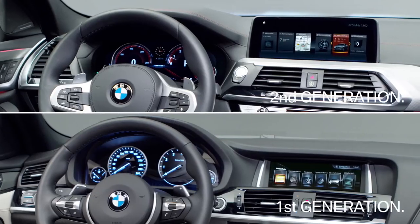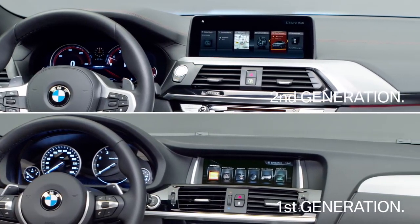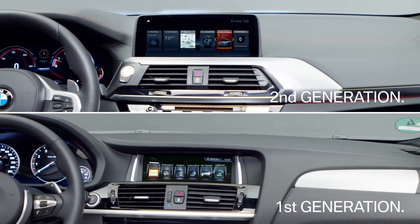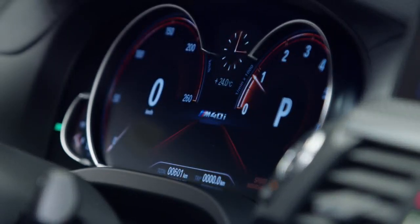High-quality materials and workmanship, as well as the reworked contours of the instrument panel and the Sensatec dashboard, create a new interior experience for the passengers. The instrument panel boasts an optional high-resolution 12-inch display.